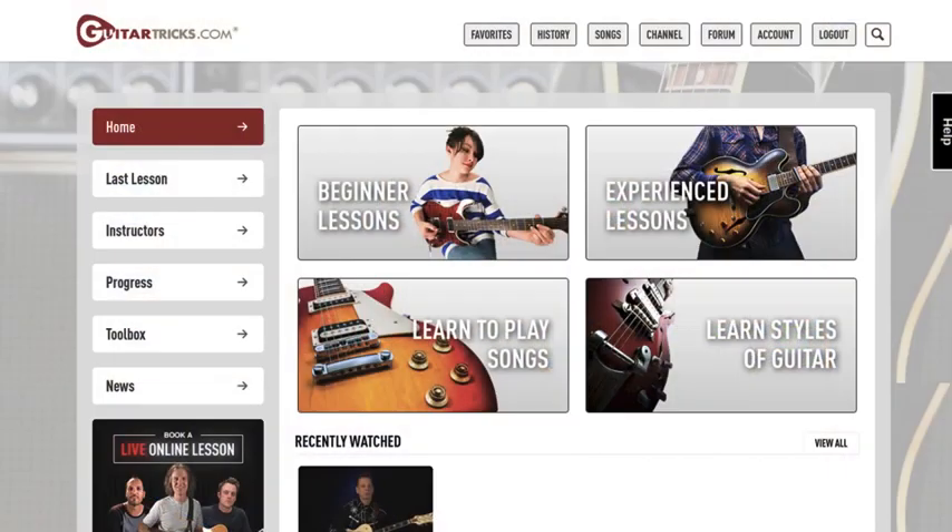Greetings! I'm Michael with MusicGroupies.com, and in this video I'll be reviewing the Guitar Tricks website.